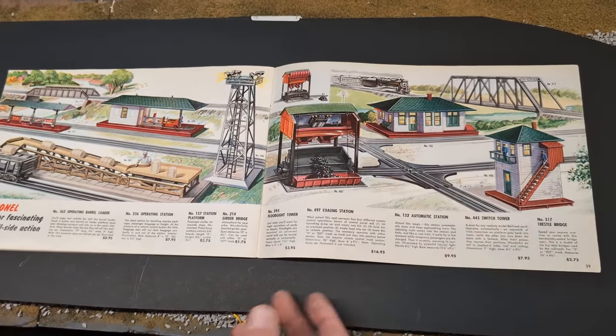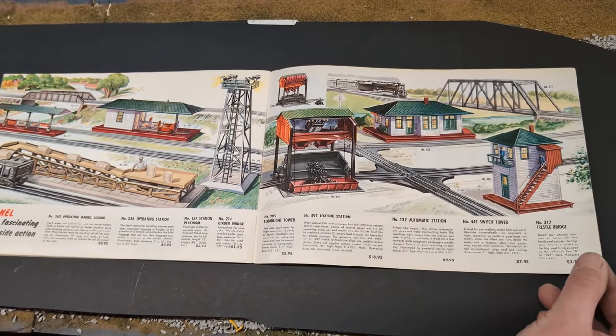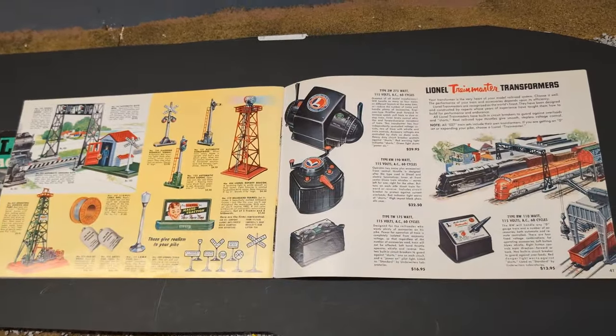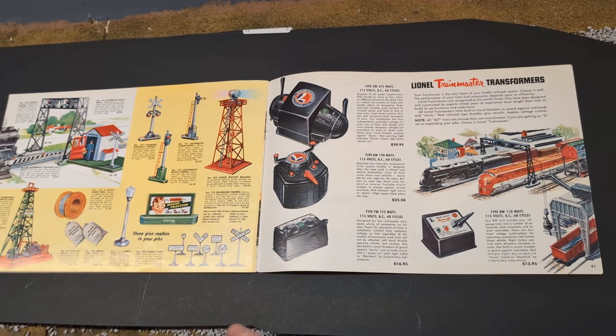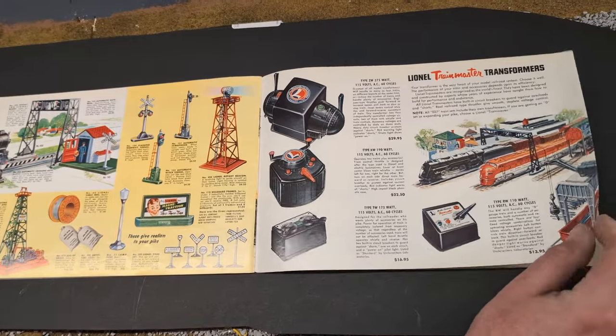This switch tower — I like that one. I picked that one up probably for $8, gave it some love, and it works great. And on the next page, we have the KW and the ZW transformers. I picked up one of these KWs at the last train show. It's amazing — these things are 70 years old and they still work great. Take a little care of them and they're pretty neat.